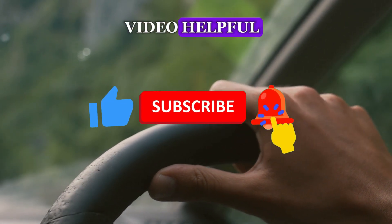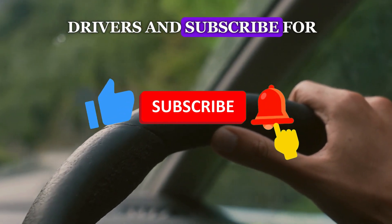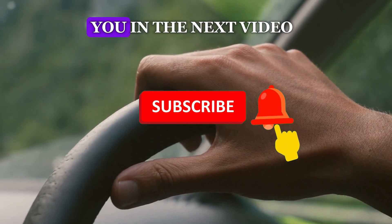If you found this video helpful, please give it a thumbs up, share it with fellow drivers, and subscribe for more automotive tips. Drive safe and see you in the next video.